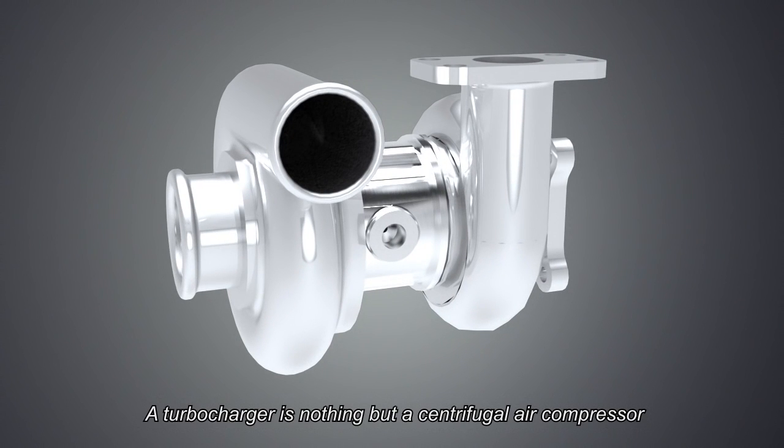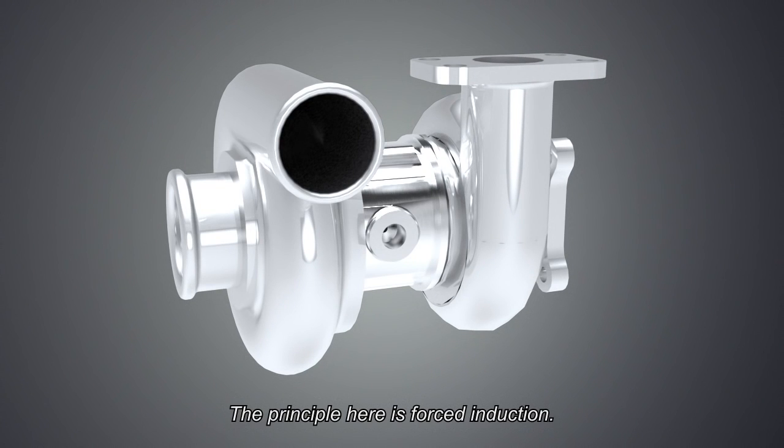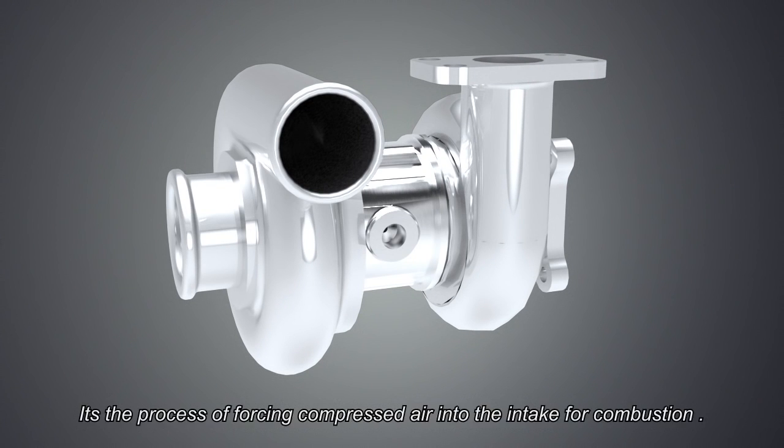A turbocharger is nothing but a centrifugal compressor. The principle here is forced induction — it's the process of forcing compressed air into the intake for combustion.